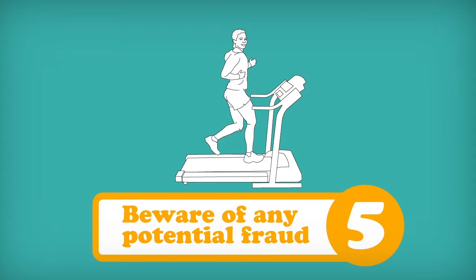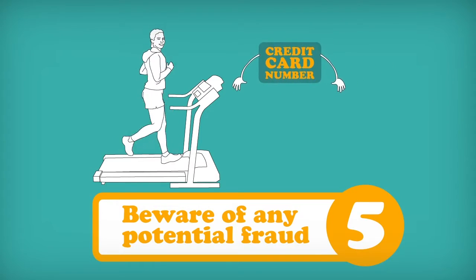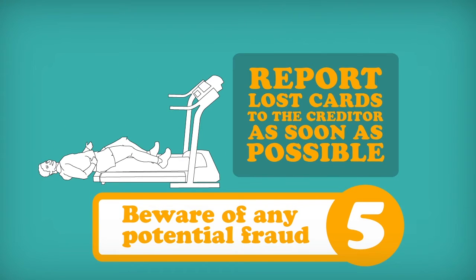5. Beware of any potential fraud. When charging purchases online, make sure you're using a secure site. Be wary of any suspicious requests for your credit card number, PIN, or other personal information. And if your card is lost or stolen, report it to the creditor as soon as possible.